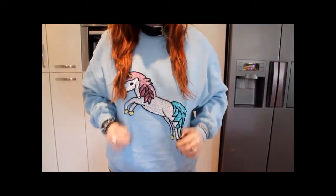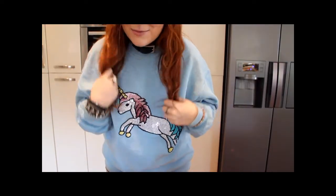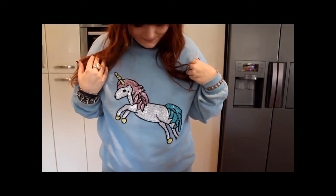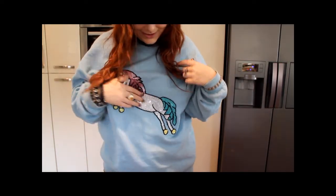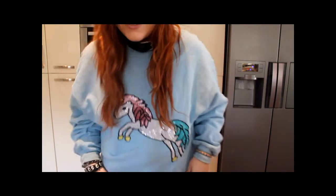I am wearing my unicorn jumper — that's from Urban Outfitters. I really love this jumper so much, it's so cute. It's got like little sequins, and this colour right here is like my favourite colour.